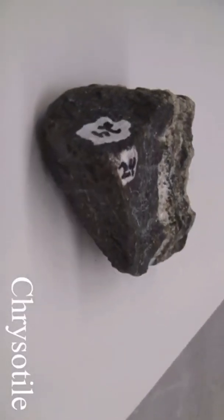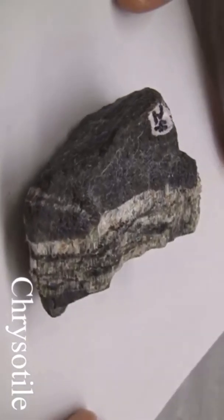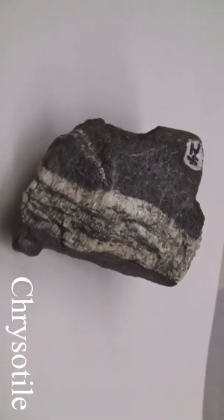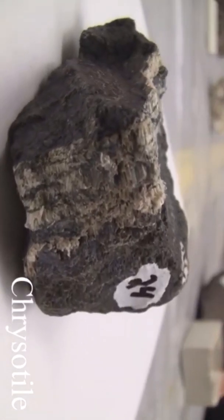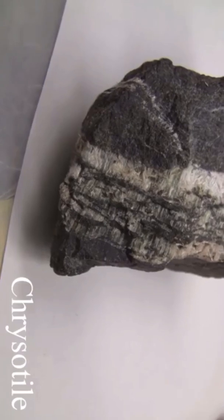Chrysotile has a hardness of two and a half to four. The texture features flexible fibers which are easily separated. The luster is non-metallic and silky. Colors can be green, white, yellow, or brown.